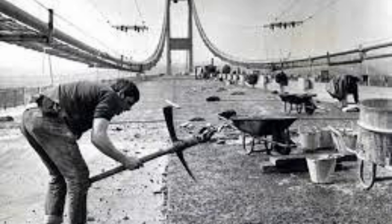With the immense tidal range of the Severn itself, working on the bridge was incredibly dangerous. The construction workers had to navigate the unpredictable waters, which often resulted in hazardous conditions and unfortunate accidents.